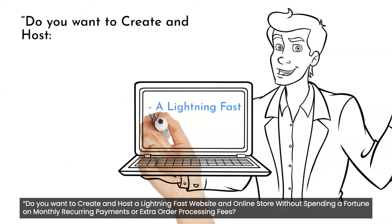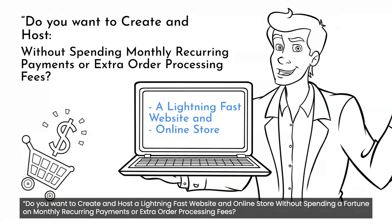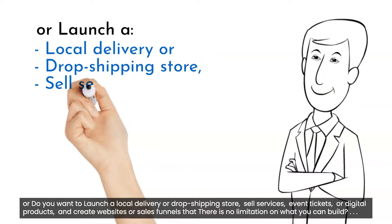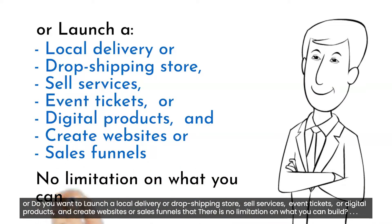Do you want to create and host a lightning-fast website and online store without spending a fortune on monthly recurring payments or extra order processing fees? Or do you want to launch a local delivery or dropshipping store, sell services, event tickets, or digital products, and create websites or sales funnels with no limitation on what you can build?